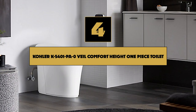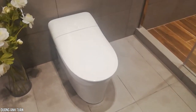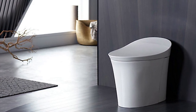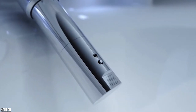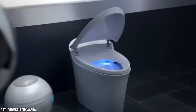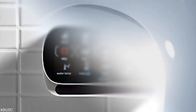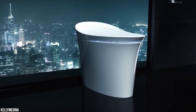Number 4: Kohler K5401-PA Zero Veil Comfort Height One Piece Toilet. The Kohler Veil Comfort Intelligent Toilet makes the list for its build and smart functions. The designers used the right curves to ensure it's perfect for all types of users, and it meets ADA requirements with an upgraded 17-inch seat platform. It features heated seats with different temperature settings and an automatic opening and closing lid. The smart remote control is a touchscreen pad on the toilet, and the dual flush system activates automatically as you rise, with an emergency manual flush button for when power is out.